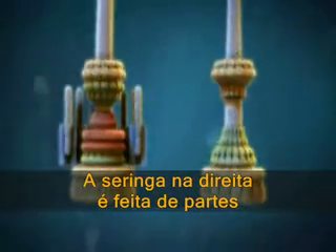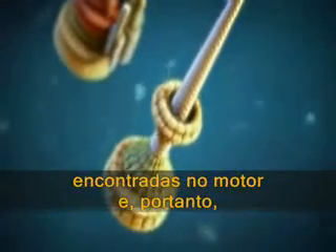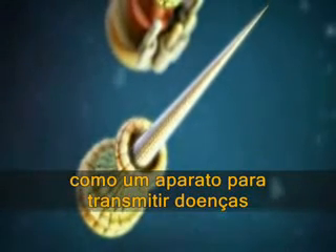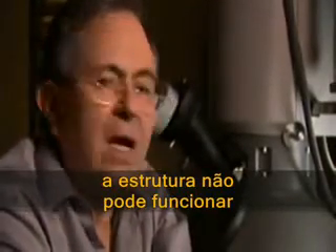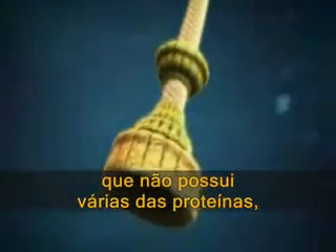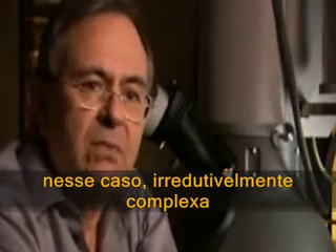The syringe on the right is made of a subset of the very same protein types found in the base of the flagellum on the left. Though the syringe is missing proteins found in the motor and therefore cannot produce rotary motion, it functions perfectly as an apparatus for transmitting disease. So if we think about what it means to be irreducibly complex — the argument is that if you take away even one of these proteins the structure cannot function — and yet here is a structure that functions, that is missing several of the proteins, a working viable organelle of the bacterium. So indeed, this structure is not, in that sense, irreducibly complex.